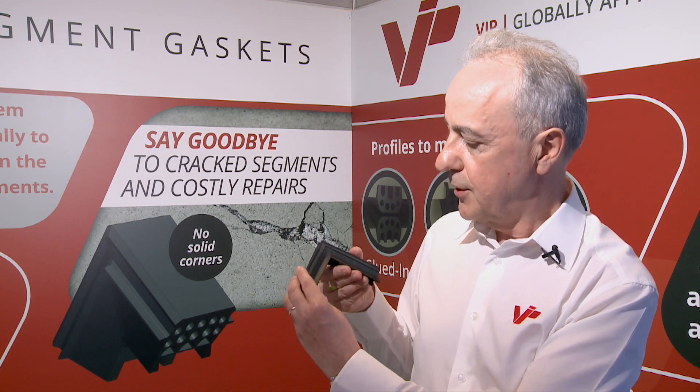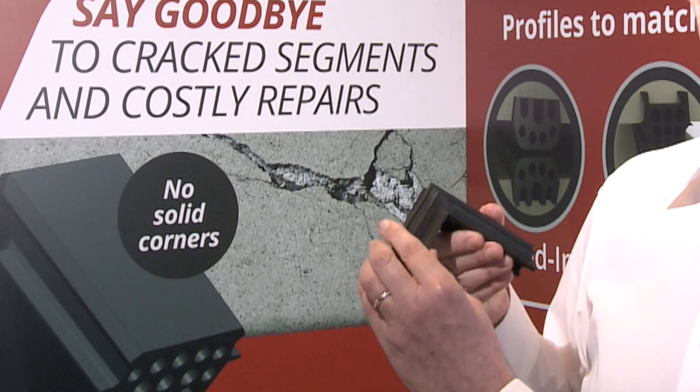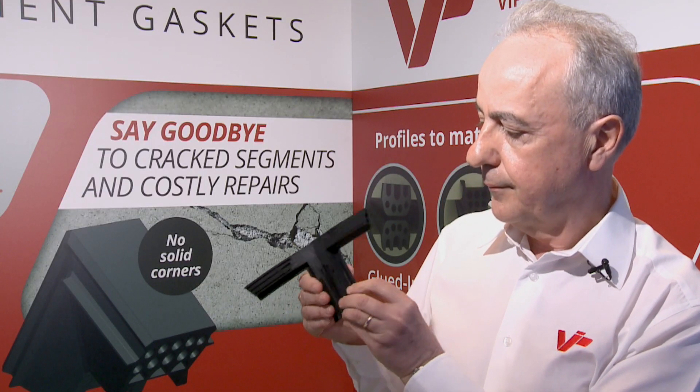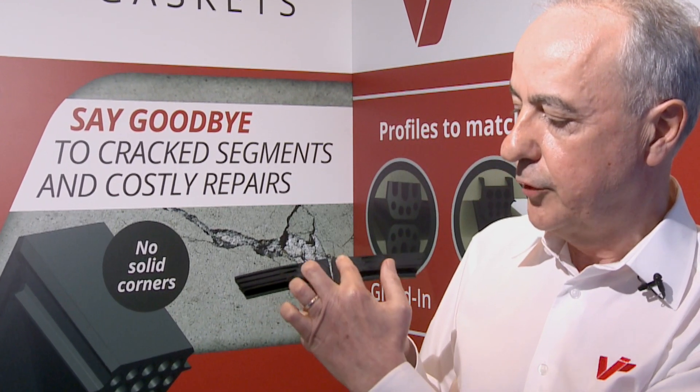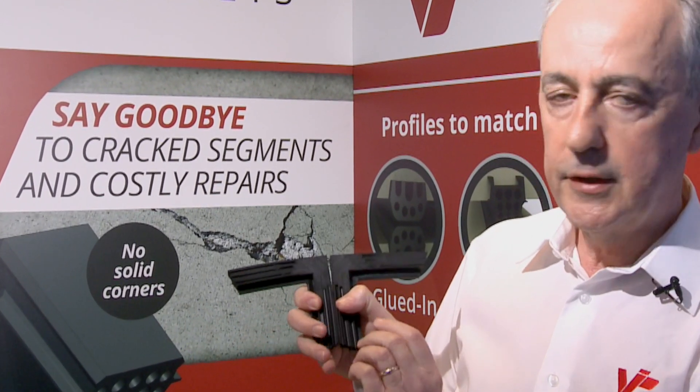This is a typical gasket which has a shock joining process. When we open it up, you can see that there is a significant volume of rubber in the corner.